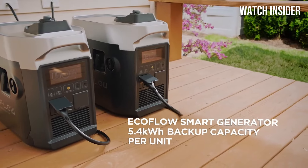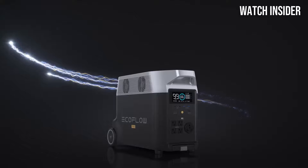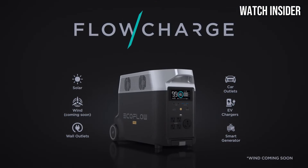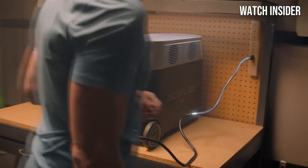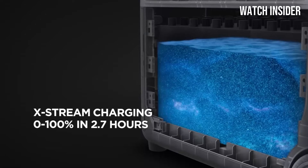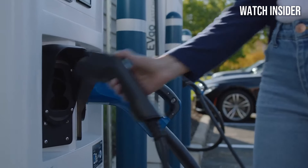One of the standout features of the EcoFlow Delta Pro is its rapid recharging capabilities. Using an AC outlet, it can recharge to full capacity in just under two hours, and it can be charged via solar panels as well, making it an eco-friendly option for off-grid adventures. The built-in smart app allows for remote monitoring and control, giving users the ability to manage their power usage and monitor battery status from their smartphone.